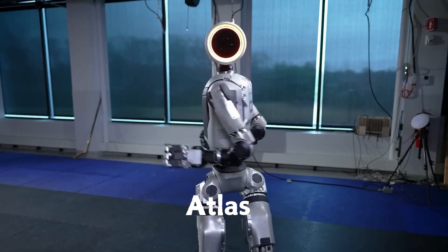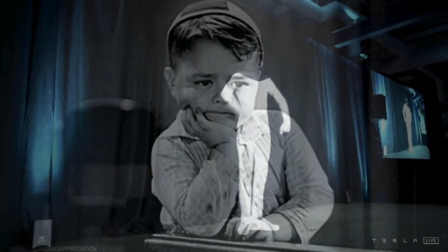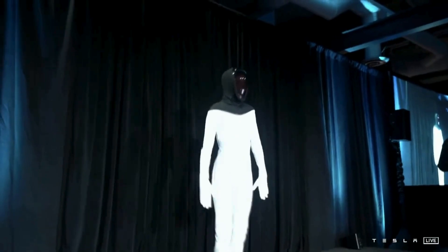And of course, Boston Dynamics Atlas. Don't get me wrong, these are some cool robots, but let's be honest, they look like they are doing a mix of the robot dance and a cautious waddle.